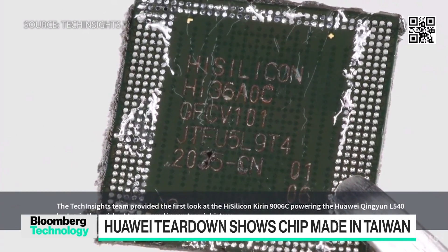Tech Insights is the same firm that Bloomberg News partnered with on the teardown of the Huawei Mate 60 Pro smartphone. Paradoxically, if they had found that the five nanometer processor in the laptop had indeed been made by SMIC — China's mainland domestic chip fab — that would have been huge news demonstrating technological progress. But it wasn't. It was indeed made by TSMC.